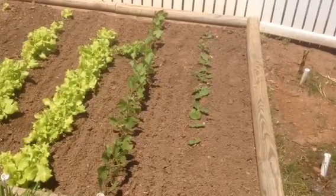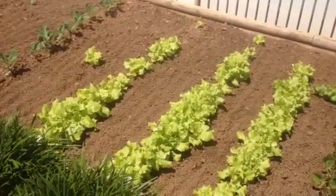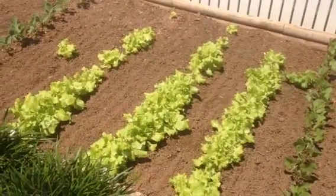Hey mom, this is the garden and as you can see the lettuce has taken off quite a bit. It's green leafy lettuce.